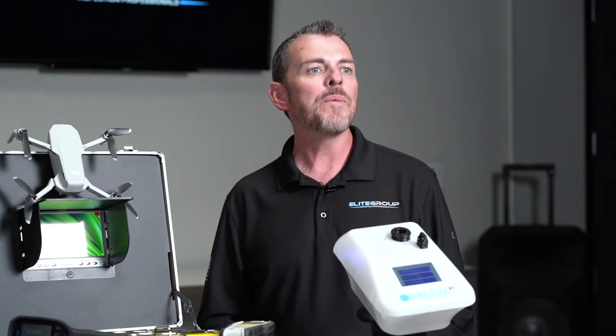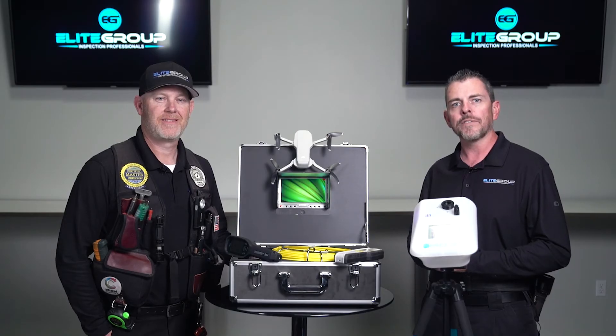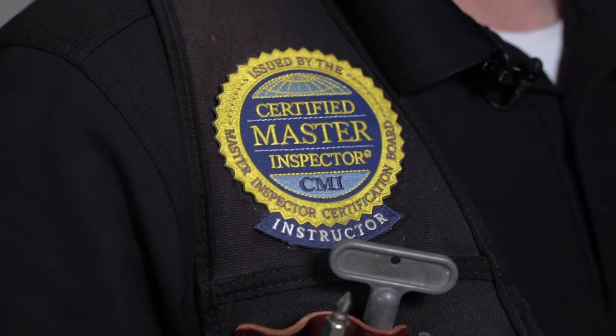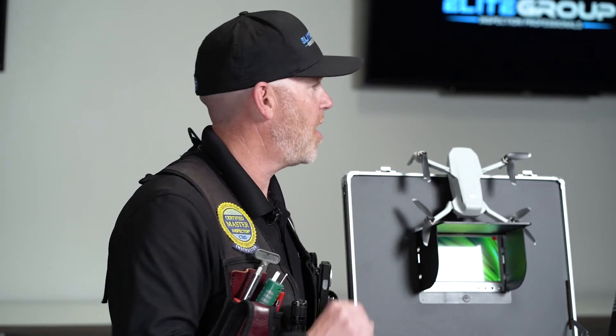Absolutely. Which is why we make sure that all of our home inspectors are not only specifically trained to use each of these tools, but they are also certified through InterNACHI's world-class online certification program. And if there's no certification program for a specific tool, we provide hands-on training courses directly from the tool manufacturer to ensure that we are using each tool properly.